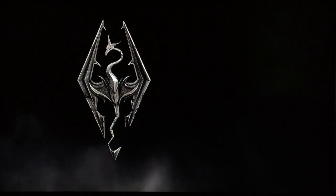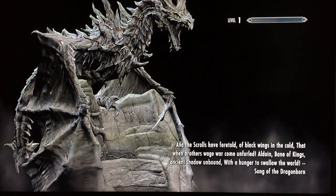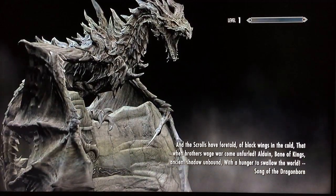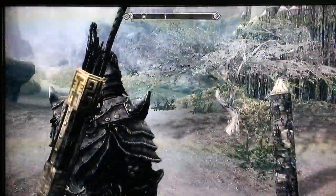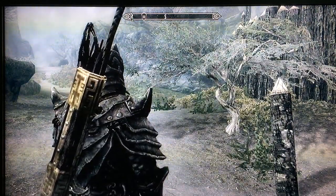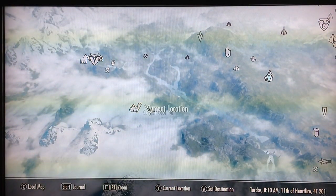Welcome back viewers. Brad, proprietor of Barstool Entertainment, showing you the location of a small unmarked rune in Skyrim. This rune is to the northeast of the orc stronghold Dushnik Yau and off the same path as the Dwemer ruins.